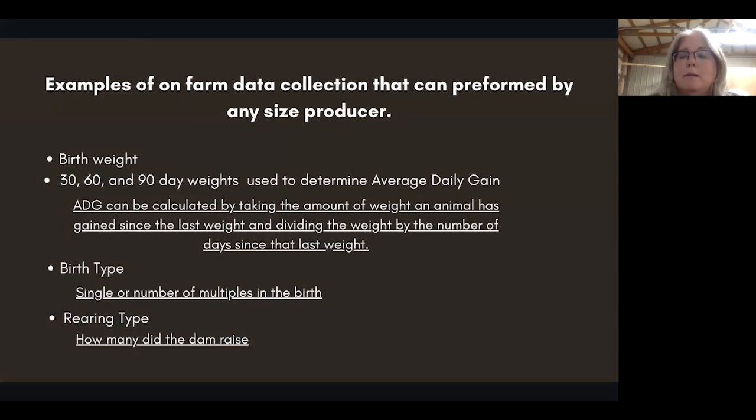Examples of on-farm data collection that can be performed by any size producer include birth weight — that's an easy one — and 30, 60, and 90-day weights used to determine average daily gain, or ADG. ADG can be calculated by taking the amount of weight an animal has gained since the last weight and dividing by the number of days since that last weight. Birth type — single or number of multiples — is super important. This tells you who has the ability generationally to double or triple your flock size through birth numbers.